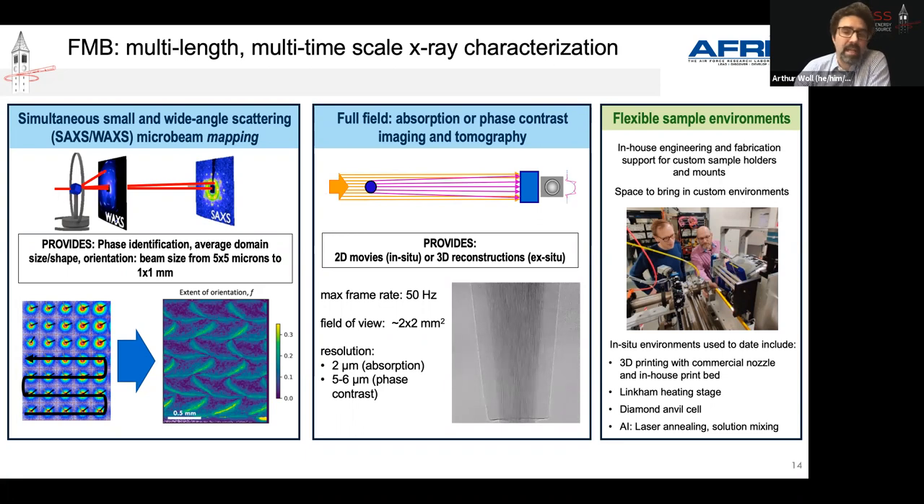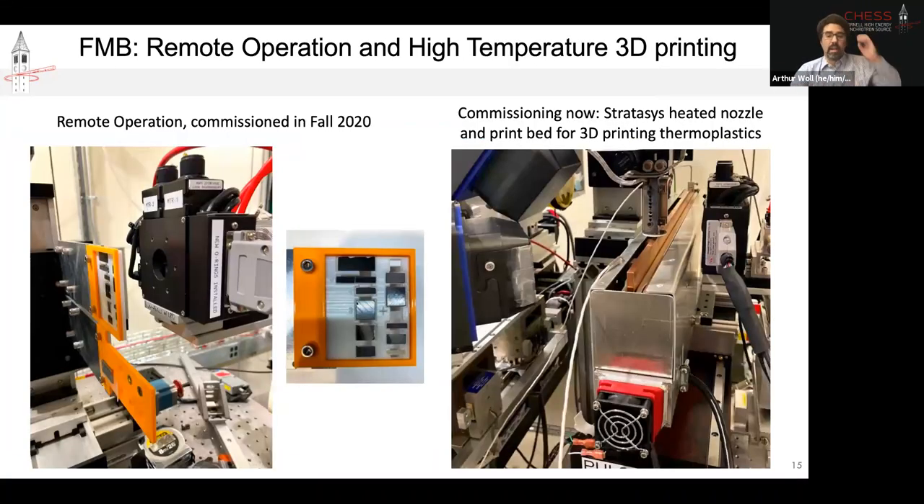We are very actively engaged in developing new sample environments and capabilities at the sample level. One development, in part as a result of COVID, is that we developed remote operations — this has turned out to be fantastic. For standard operations, people can design their own custom sample holder, mail it to us with samples preloaded, and we can run this kind of diffraction remotely. On the right, I'm showing a custom homemade heated print bed with a commercial heated nozzle that we're commissioning this week — an example of the flexibility of the beamline design to accommodate this kind of equipment at the sample position.